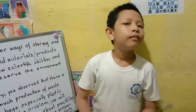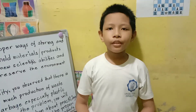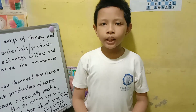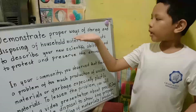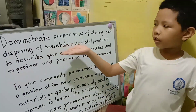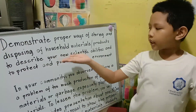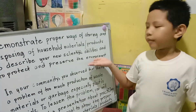Hi guys! Welcome to our channel! For today's video, I'm going to share with you my performance task in Science 4. We are tasked to demonstrate proper ways of storing and disposing of household materials or products to describe our scientific abilities and to protect and preserve the environment.